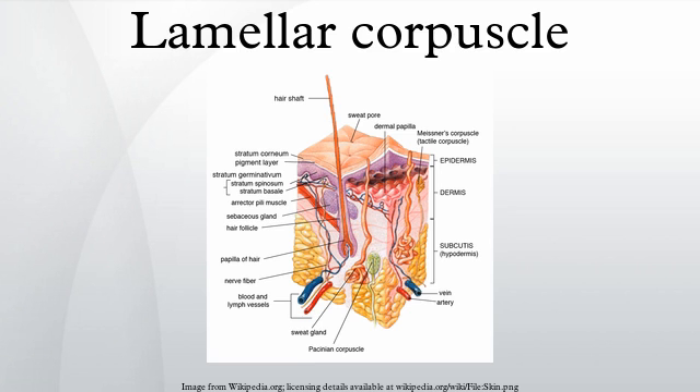Lamellar corpuscles cause action potentials when the skin is rapidly indented but not when the pressure is steady, due to the layers of connective tissue that cover the nerve ending. It is thought that they respond to high-velocity changes in joint position.